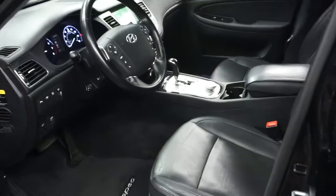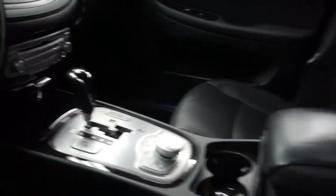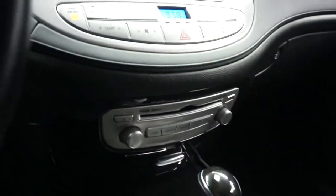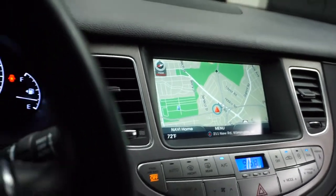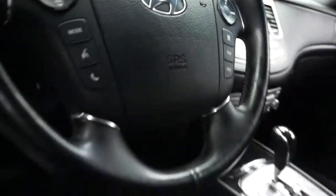This one's black-on-black, power bucket seats. It's got front heated seats, CD, satellite radio, Bluetooth, navigation, rear-view camera. It's got leather steering and 31,000 miles.